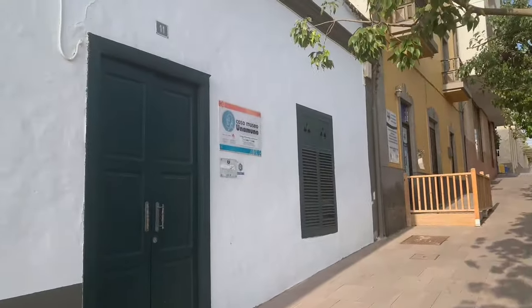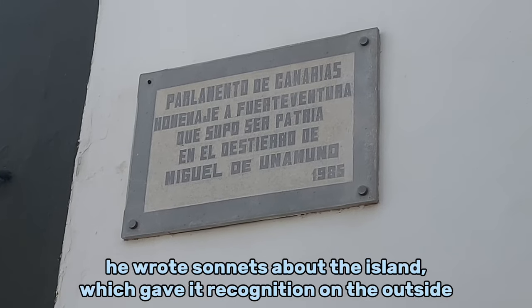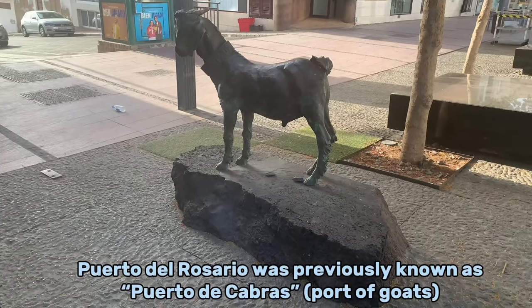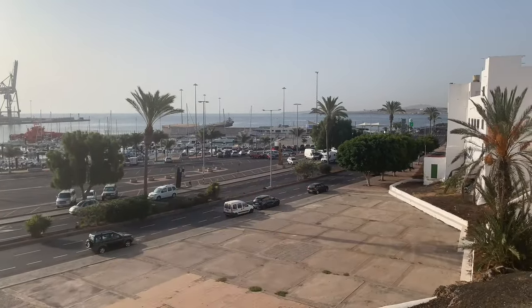There's a museum over there — Casa Museo Una Muna — but it's closed on the weekend and on bank holidays. As it's Saturday, we're not going to see it today, sorry. That's the harbor, as you can see, we're going to walk down there now. By the way, it's half past nine and everything is still closed. There are some bars open of course, but the main shops are still closed, it's Saturday, so if you come here on Saturday just take it easy.